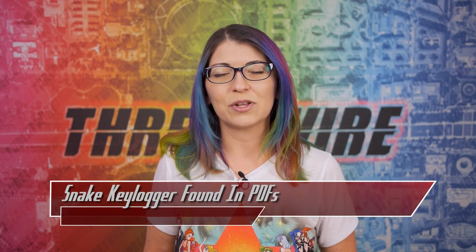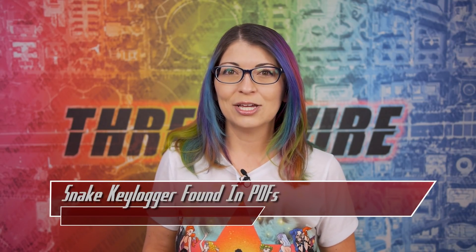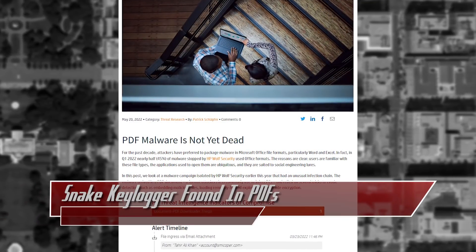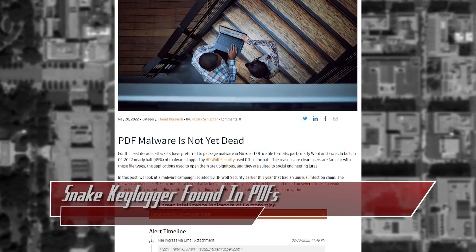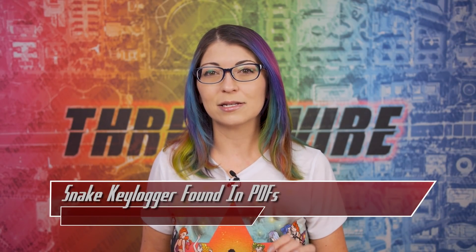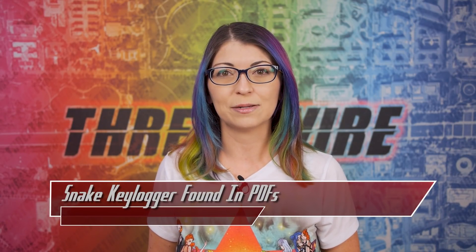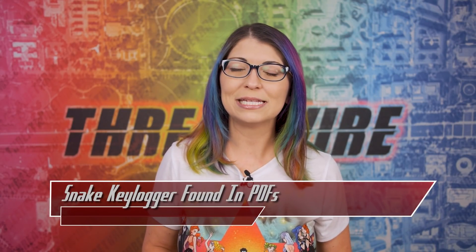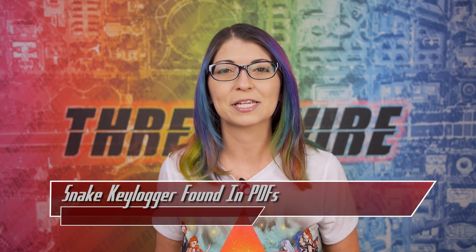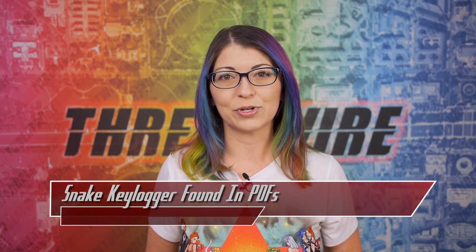HP's Wolf Security has found a new PDF malware campaign using a keylogger called Snake to infect PCs and steal data. Snake was originally discovered back in November of 2020, so it's fairly new, and it is both a keylogger and a credential stealer. In this case, an attacker would email a malicious PDF that includes an embedded Word document to the victim. The PDF is called Remittance Invoice, and whenever it's opened, Adobe warns the user with a popup explaining that the Word document embedded within could contain viruses or harmful macros.